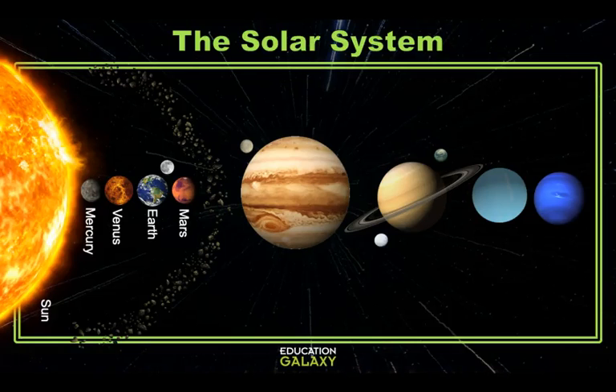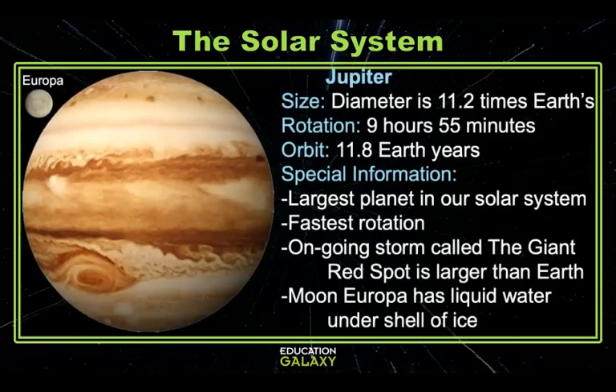The next planet is quite a bit further away. Jupiter is the largest planet in our solar system. Its diameter is about 11 times that of Earth and it's our first gas giant, meaning it's mostly made up of gases. Jupiter has a whopping 79 moons, but most notable are Io, Europa, and Callisto. Due to Europa's liquid water oceans that can be found under crusts of ice, many scientists point to this moon as the most likely place to find extraterrestrial life.